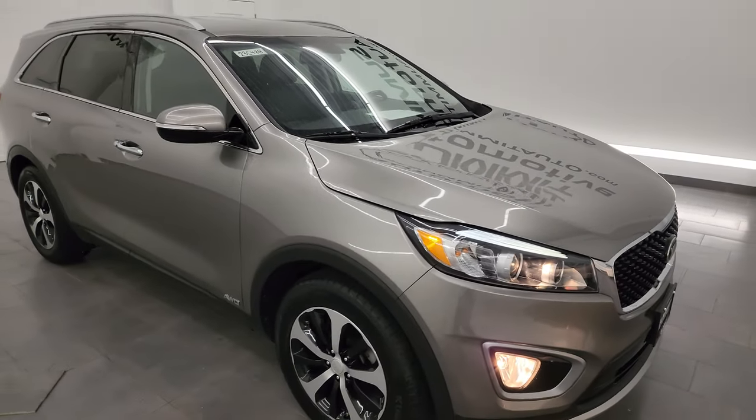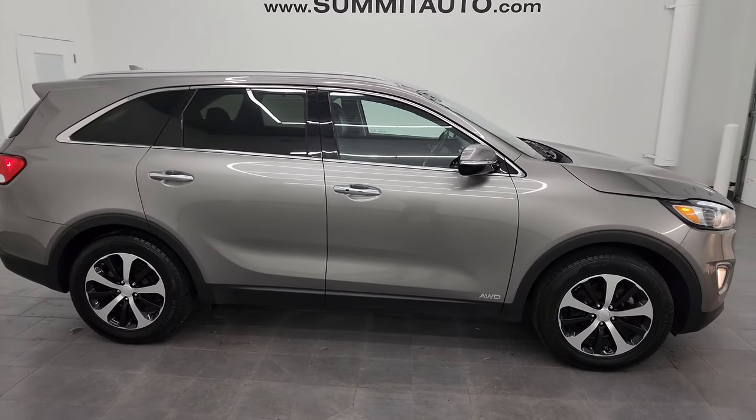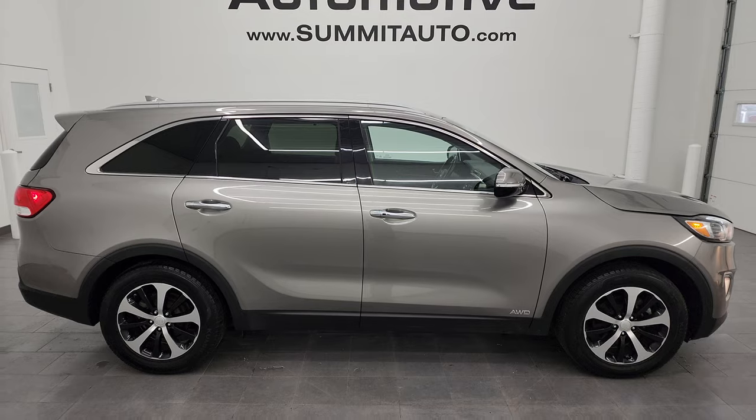I would highly recommend it from a quality and condition standpoint. I don't think you're going to find another 2016 Kia Sorento from Wisconsin with 81,000 miles as nice as this one.